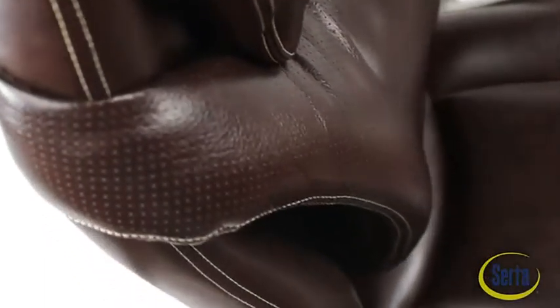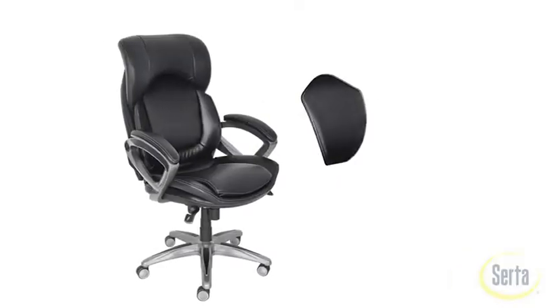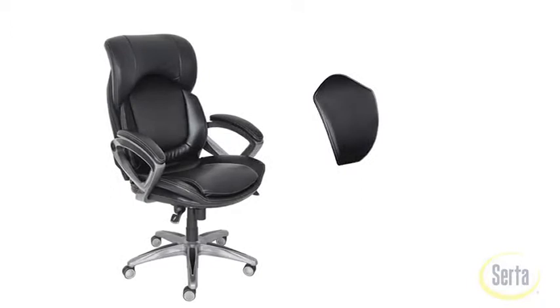The revolutionary Air Chair by Serta integrates movement, thermal comfort, and a unique reactive layer that moves with you, helping to maintain proper posture. The reactive layer forms a protective arch between your back and the back of the Air Chair. The key function here is that the reactive layer is not fixed, allowing it to flex and twist with your movement as it supports the spine.